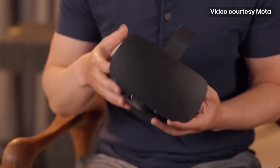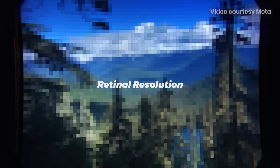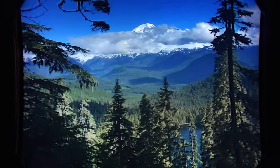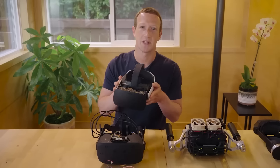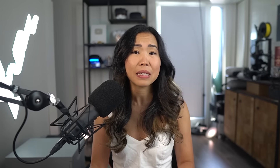Number 4: meet Butterscotch. It has a near retinal resolution of 60 pixels per degree, which means you get 20/20 vision. So this means you can read text very clearly even about 20 feet away in VR — it kinda matches the human eye. This is made possible with a state-of-the-art display panel that's extremely pixel-dense and a new, custom-designed lens.